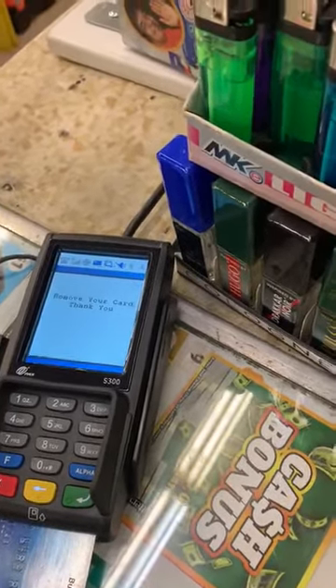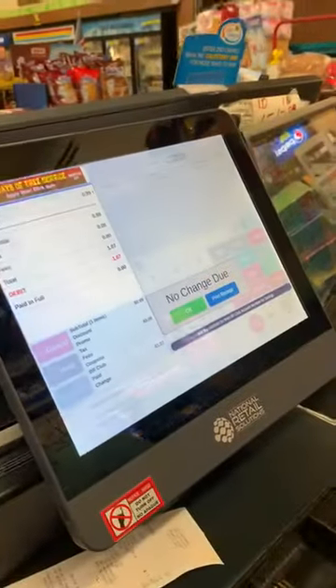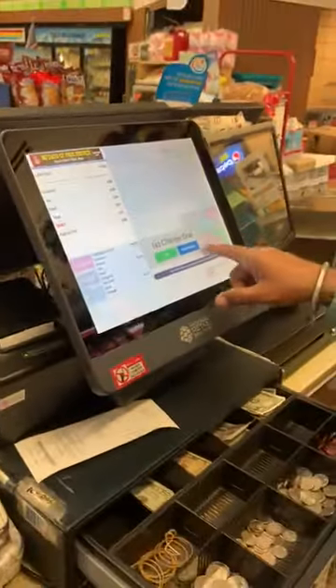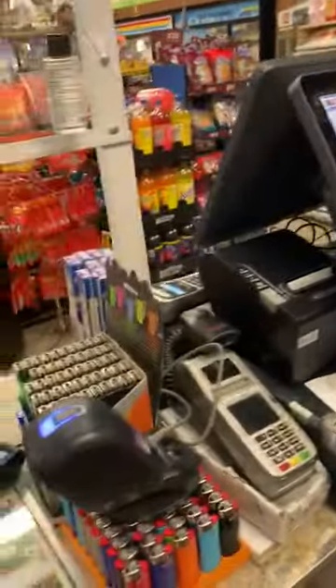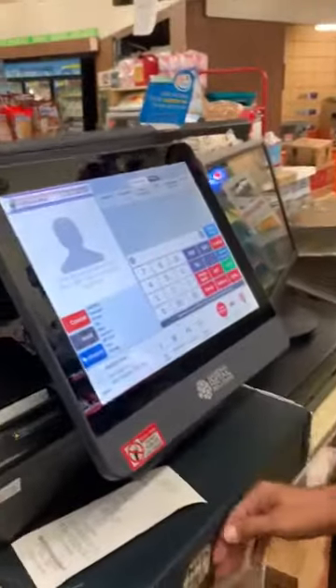Within a few seconds it goes through. Same thing — do you want a receipt? No receipt, no change — perfect. Easy credit card processing on the cash register POS.